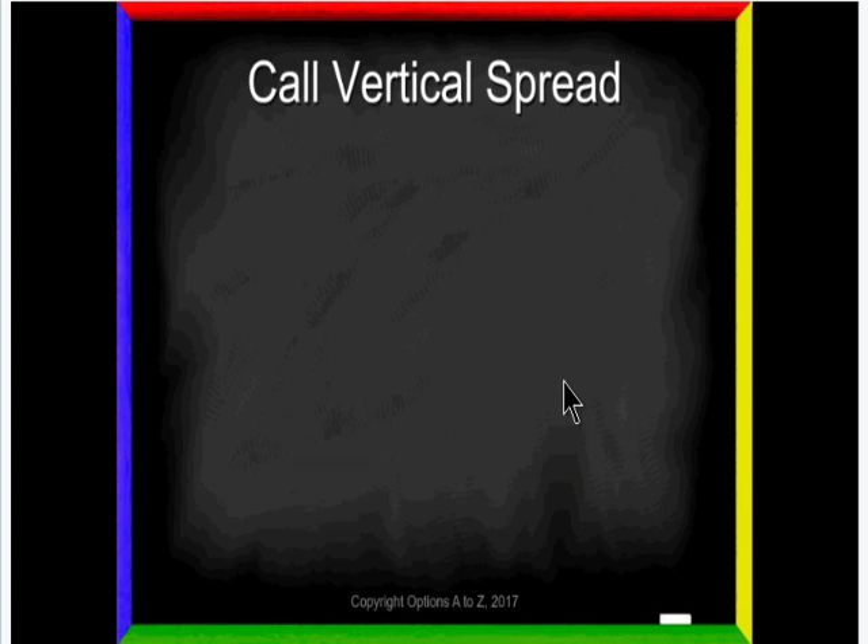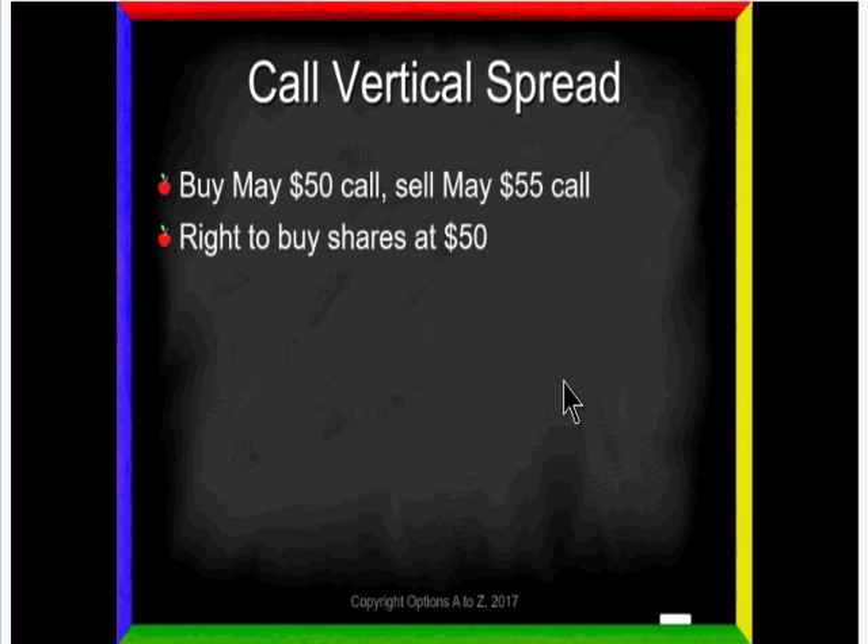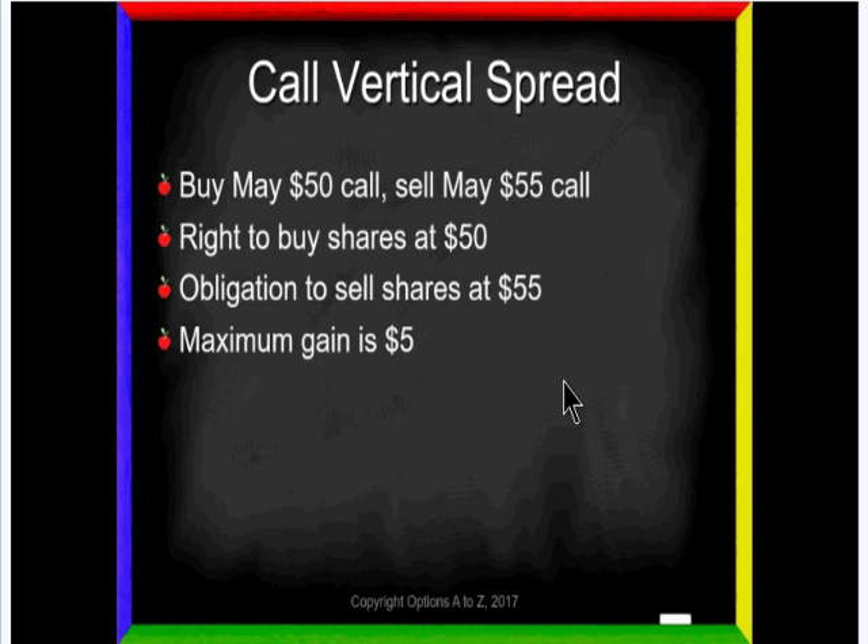Let's start with a call vertical spread. Let's say we buy the May 50 call and we sell the May 55. Notice that we have a combination of rights and obligations. If you buy an option, you have some type of right; if you sell an option, you have some type of obligation. When you buy a call, you've got the right to buy shares at 50. And I also have the obligation to sell them at 55. So my maximum gain is five — if I buy shares at 50 and sell them at 55, that's the most I could ever make.